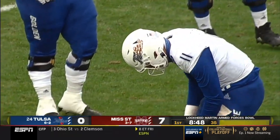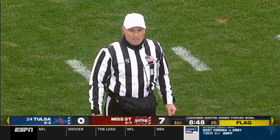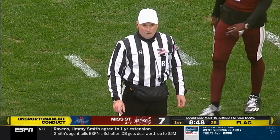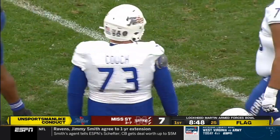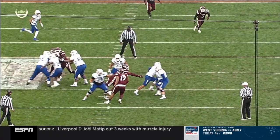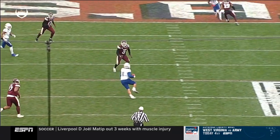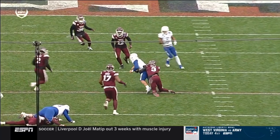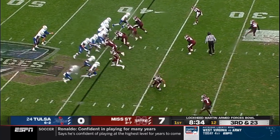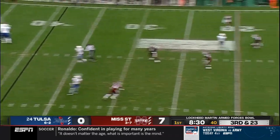Flag on the play. Unsportsmanlike conduct, offense number 73 — that's his first of the ball game. The 15-yard penalty is enforced from the spot of the foul. Third down. Dillon Couch, number 73, watch him come in from the left side and jump at the bottom of the screen. So Tulsa's moving the wrong way; this very impressive drive is now going in the wrong direction on third and 23.